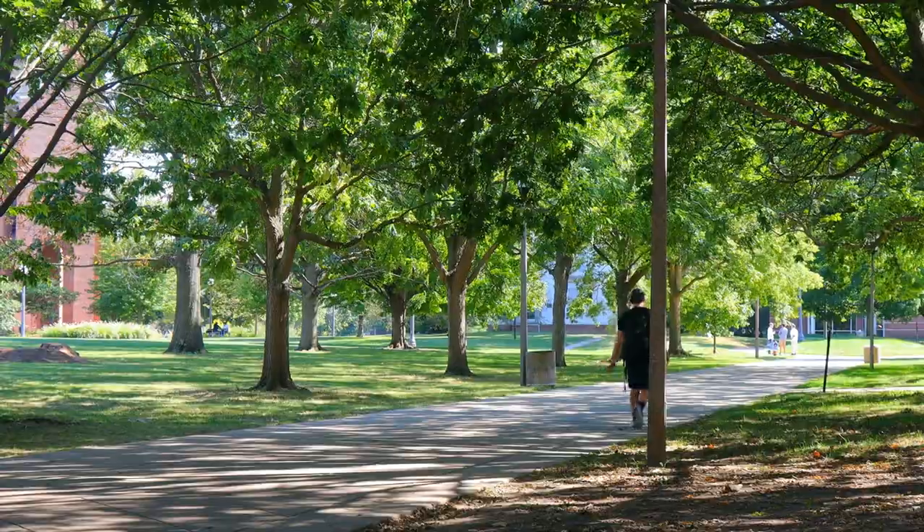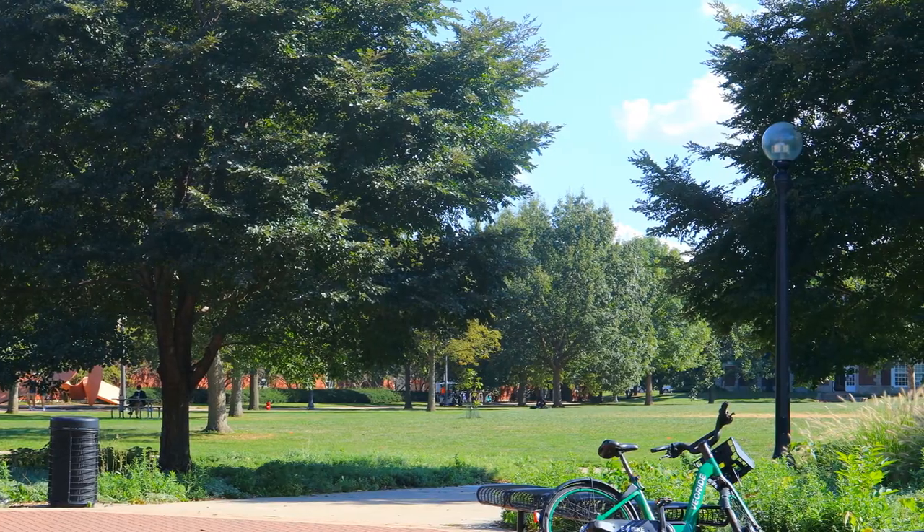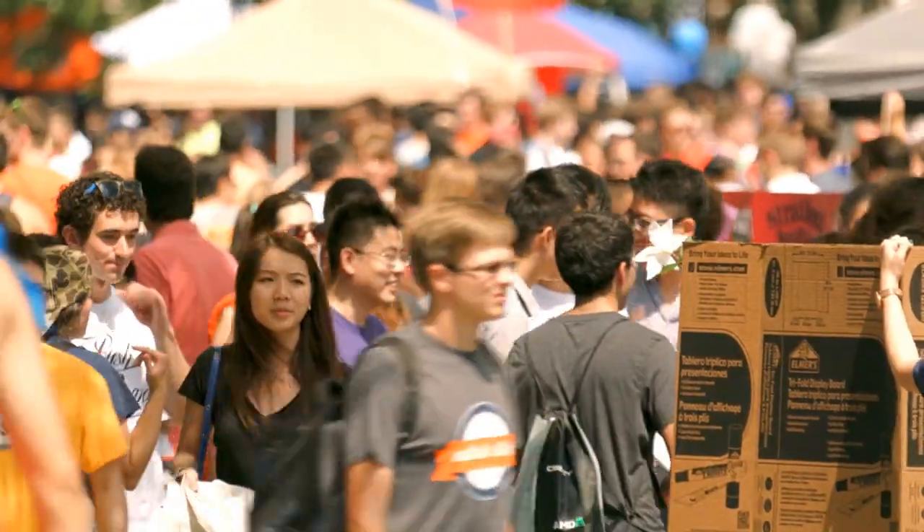Past the undergraduate library, the South Quad is a calmer version of its northern counterpart. The open spaces and vast greenery offer great quiet spots to study outdoors if the main quad has too much activity for you.